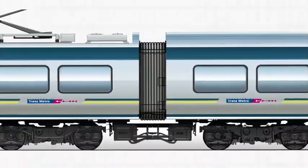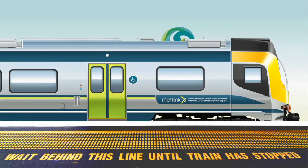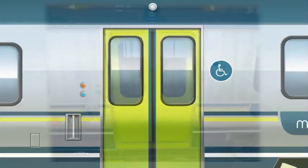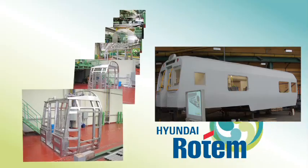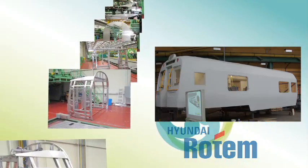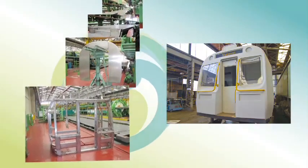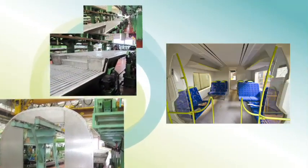Since the Greater Wellington Regional Council's commuter rail business case was approved, engineers, technicians, unions and commuter user groups have been working together to design the new trains. The manufacturing contract was awarded to South Korean company Hyundai Rotem. A full-size replica was constructed for extensive consultation and development discussion, after which the firm was given the go-ahead for manufacturing to begin.